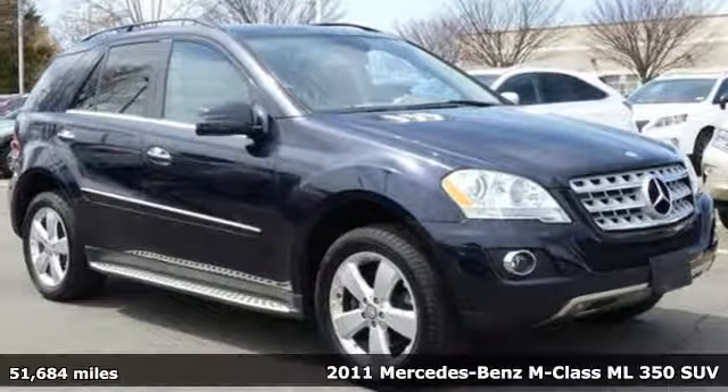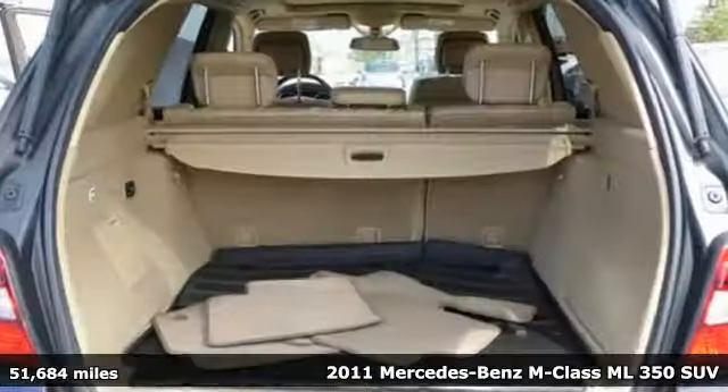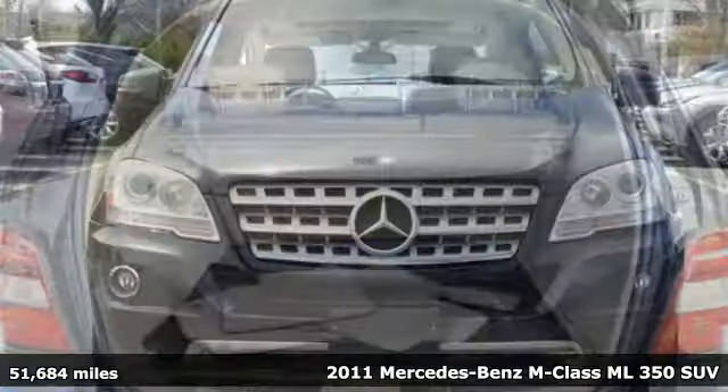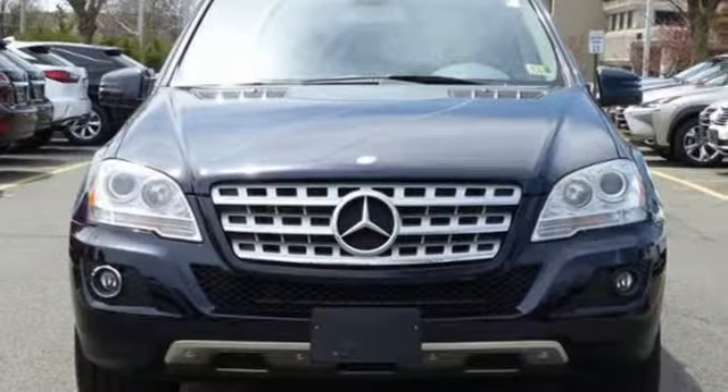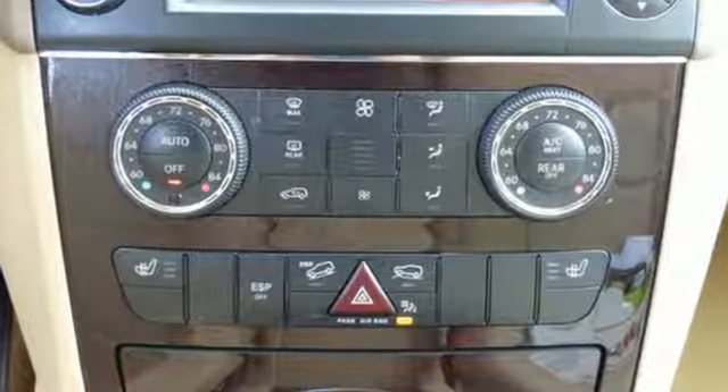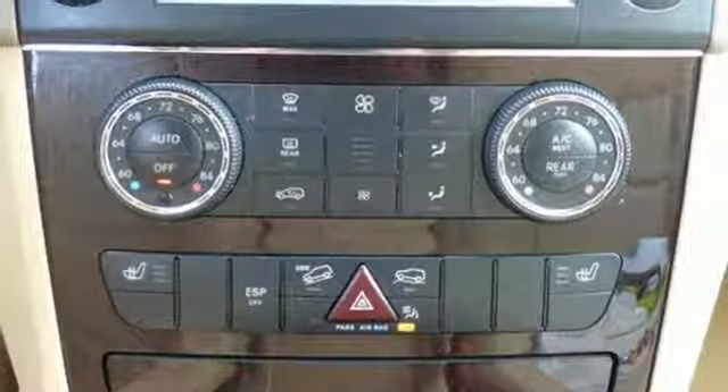It's a 2011 Mercedes-Benz M-Class. Steering wheel transmission and cruise controls, one-touch power windows, remote power door locks, turn signal mirrors, a leather-wrapped steering wheel, traction control, and a post-collision safety system all come standard in this gorgeous SUV.